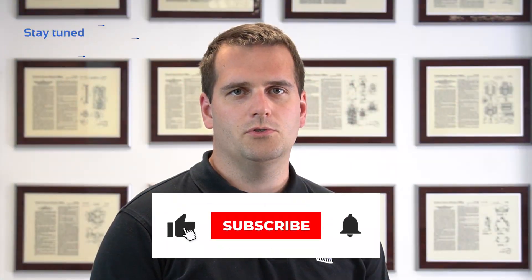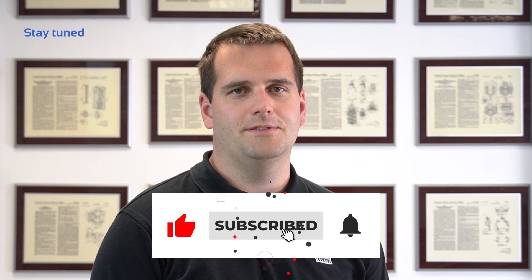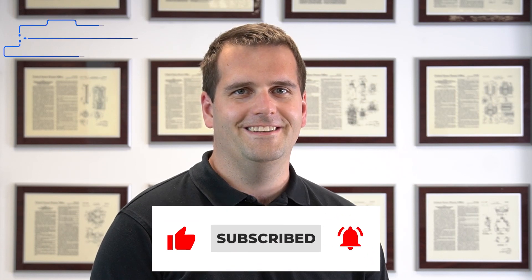Stay tuned on the MAC Valves channel. We will soon demonstrate how far we can go with our innovative solutions. Our creativity is limitless.